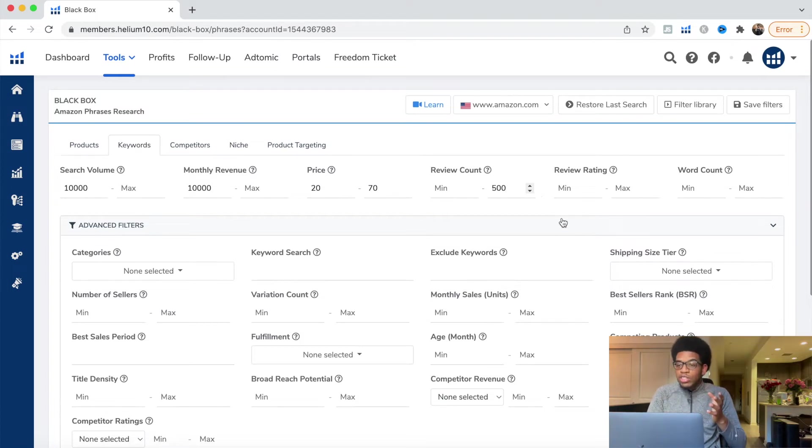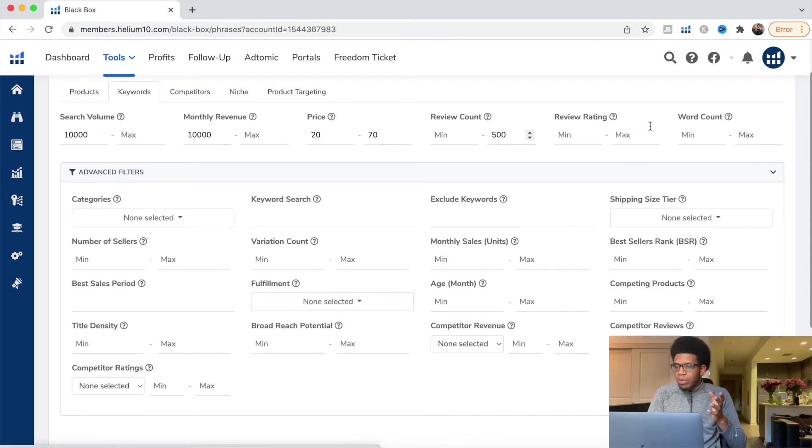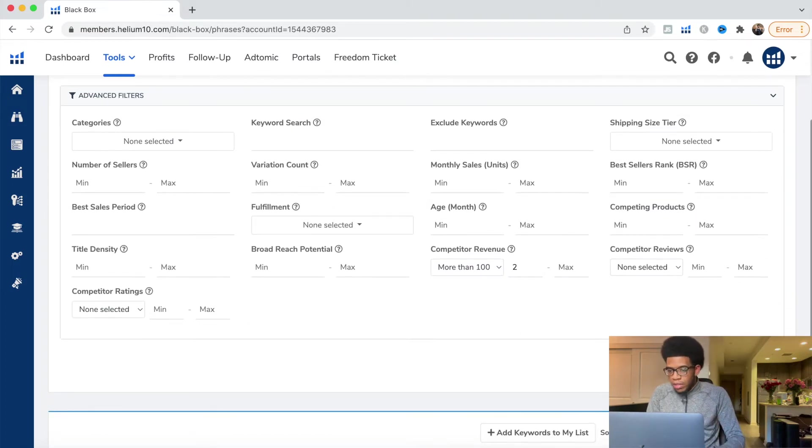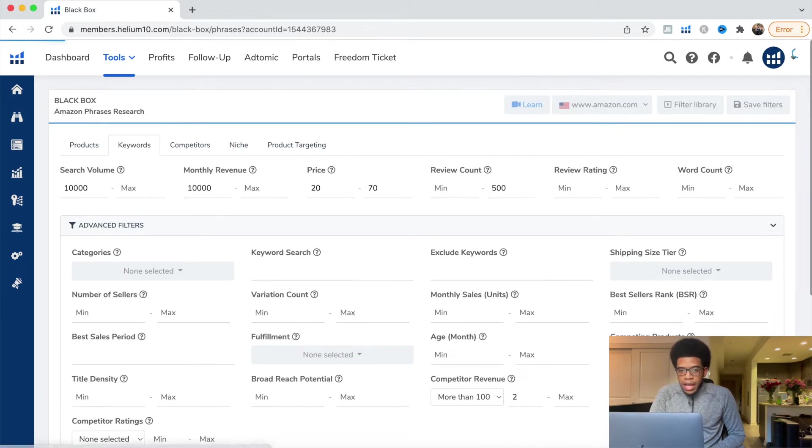Scroll down to the Competitive Review filter. We want at least two competitors making more than $10,000 per month. If just one person is making it, we want to see at least a couple of people making money — you can even go to three, four, or five. We don't want everyone to be making money because it could be more competitive, but with the review max at 500 it's still an enterable market. Hit Search and it will pull all the data from Amazon.